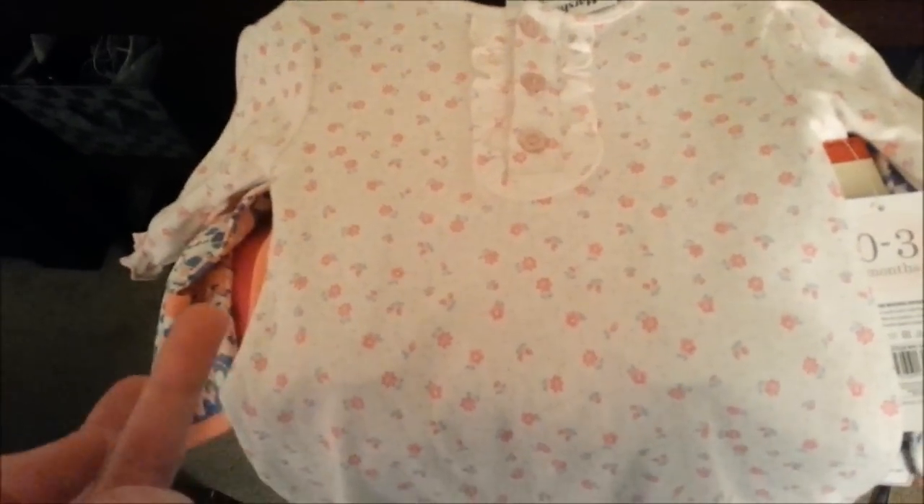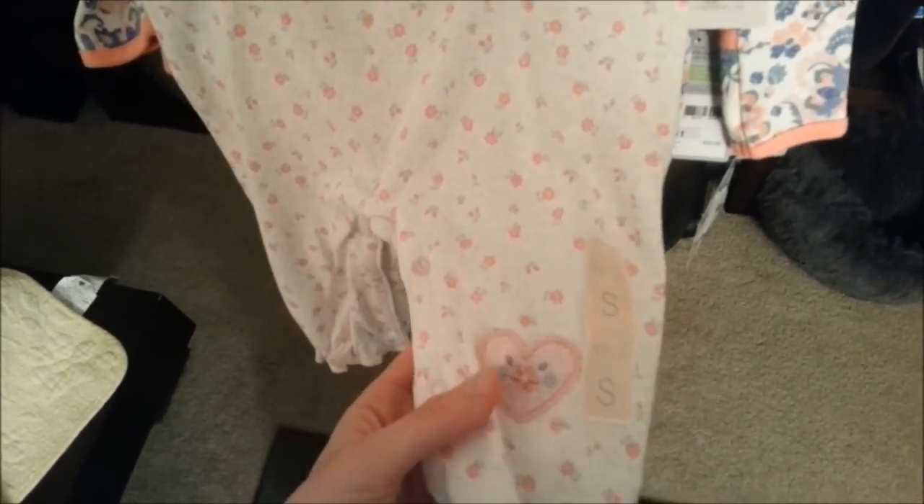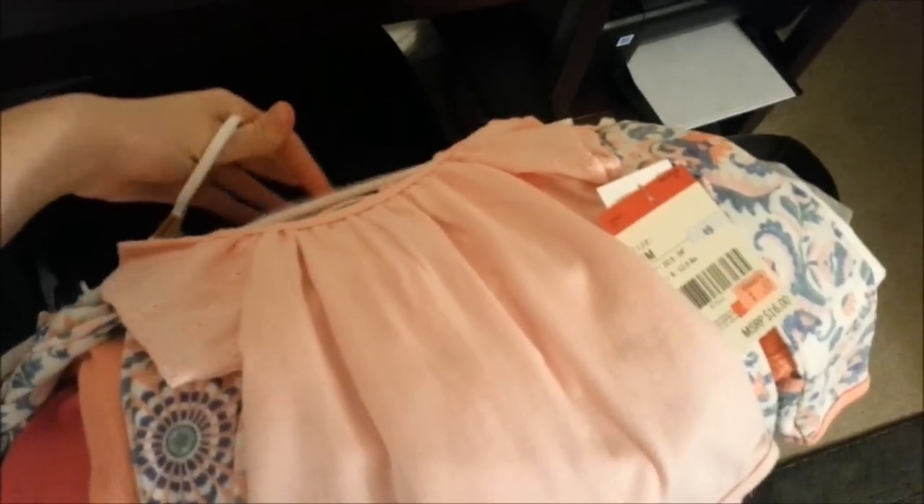You'll just want a couple outfits and a couple pajamas. Once you have a reborn you'll realize it's easy to expand your clothing selection — it's hard not to, actually. But this is all you need in the beginning. Something that can work for pajamas, and then a onesie. You might want to come up with a theme for your new baby. My theme for baby Melissa is baby pink and coral.